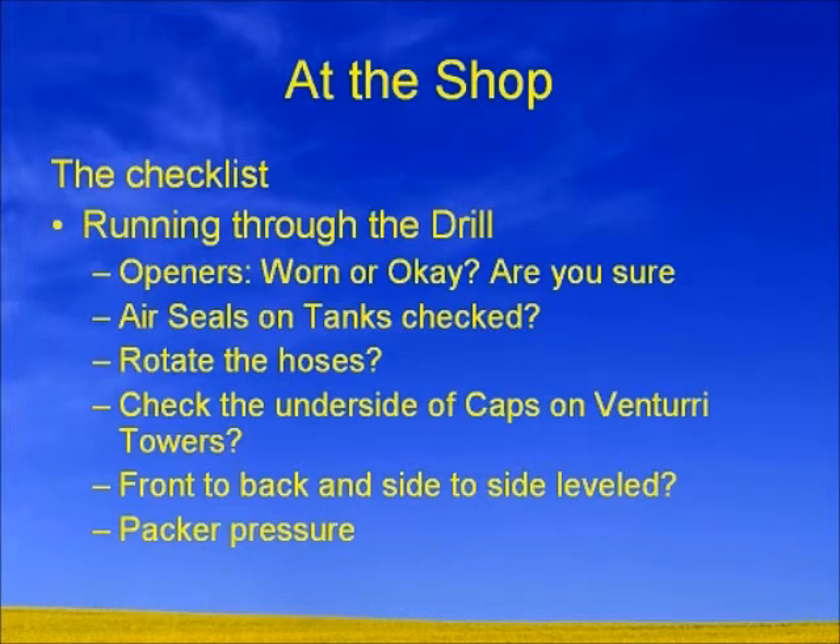Look at those openers and make sure they're in good top-end shape. Check the bushings on your drill wings — are they worn? I had one case where a producer mentioned that last year the bushings were worn out on some of his wings, where the actual drill was not running straight down the field, it was running at an angle. Go through your air seals on your tanks and rotate your hoses. We recommend rotating your air hoses at least a quarter turn per year.